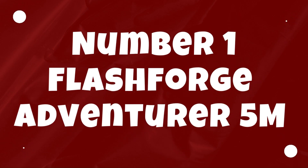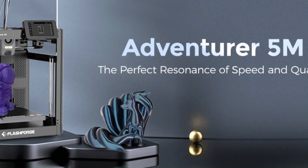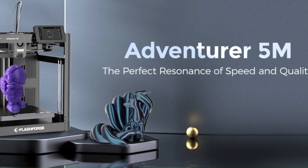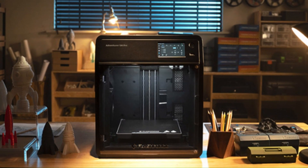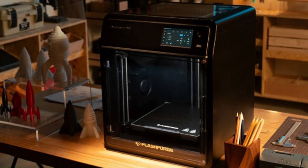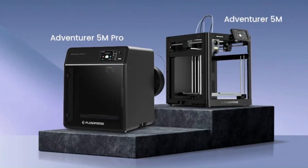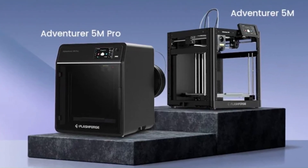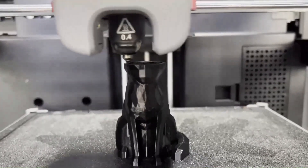Number 1: FlashForge Adventurer 5M — Best 3D Printer for Beginners. The FlashForge Adventurer 5M emerges as a flagship contender in the realm of 3D printing, showcasing an impressive blend of innovative features, robust performance, and user-friendly design. Boasting a sleek and sturdy construction, this printer exudes durability and reliability, ensuring consistent and high-quality prints with every use. Its spacious build volume provides ample room for creativity, accommodating a wide array of printing projects ranging from intricate models to functional prototypes.